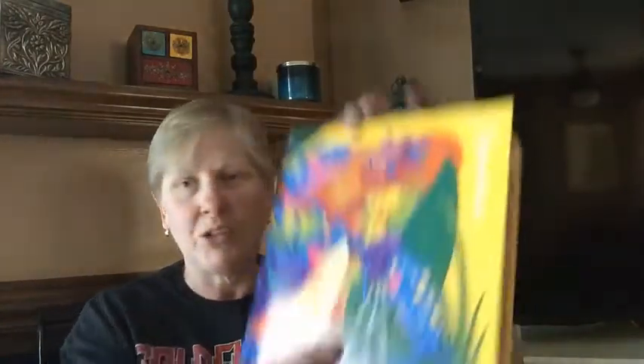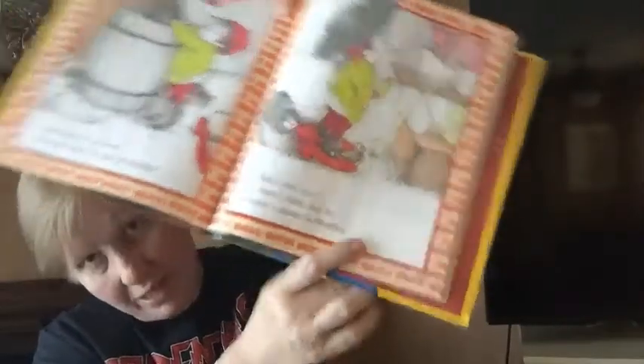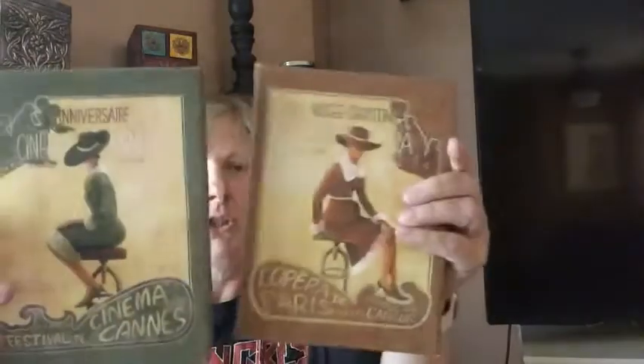I bought this vintage reading book that's similar to the ones I had in school when I was a little kid. The art is fantastic and nostalgic. I thought my grandsons that I read to would really like it.